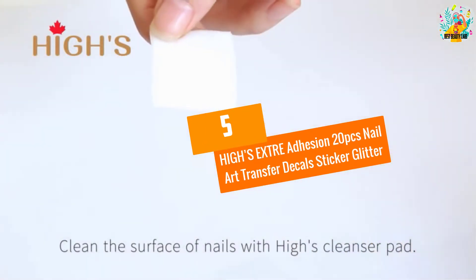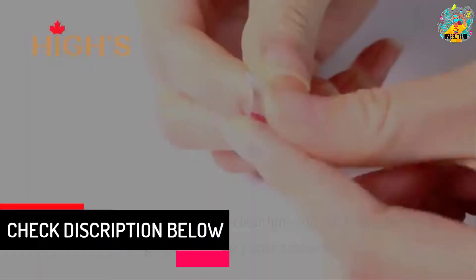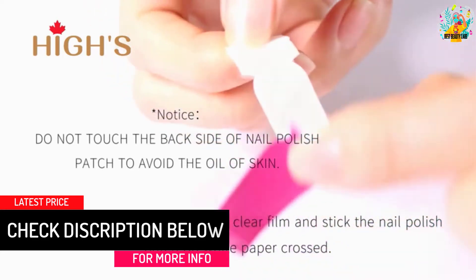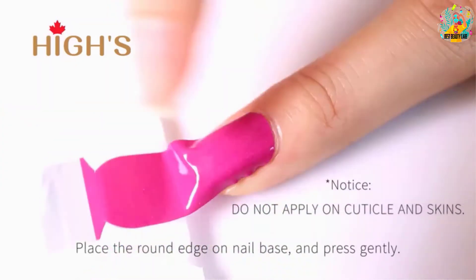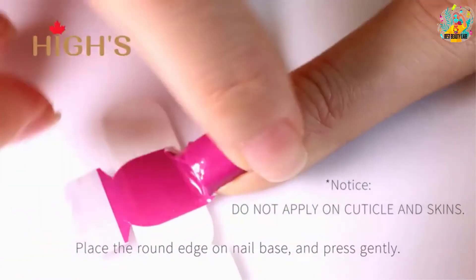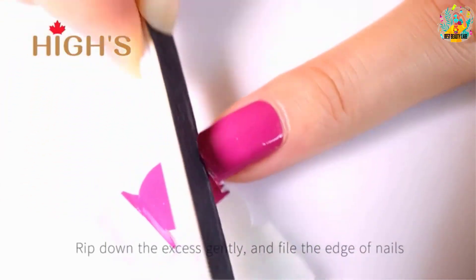At number five: Heise Extra Adhesion 20pcs Nail Art Transfer Decals Sticker Glitter. This sticker is made of a durable non-stick polish that is rated environmentally friendly. The material has extra adhesion so it can serve your nail needs for a longer time. Installing it is easy and does not need much experience. You can use it freely at home for DIY art needs.